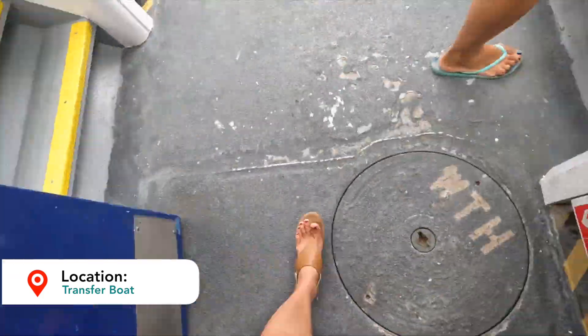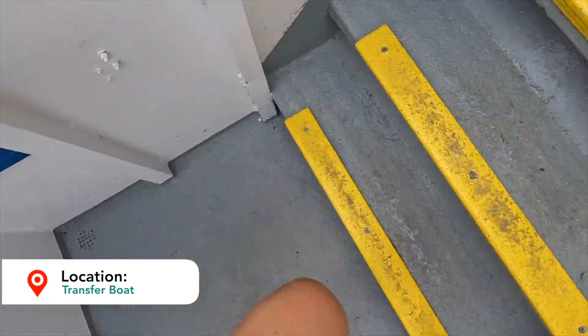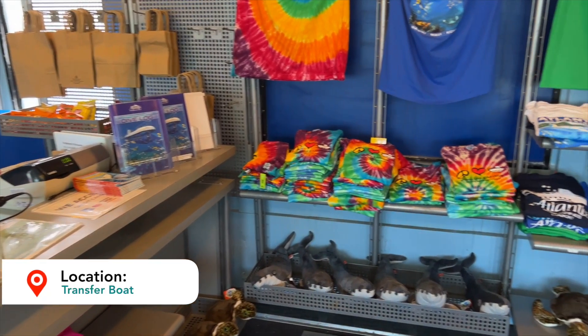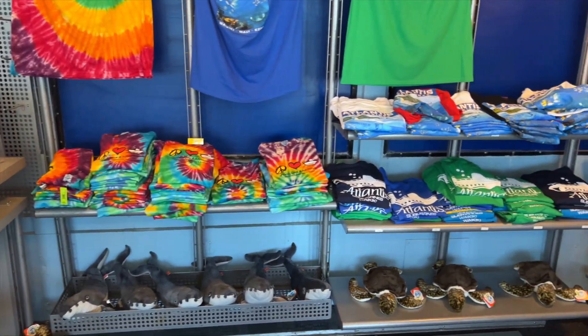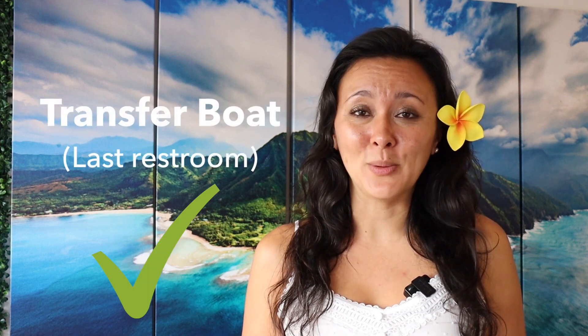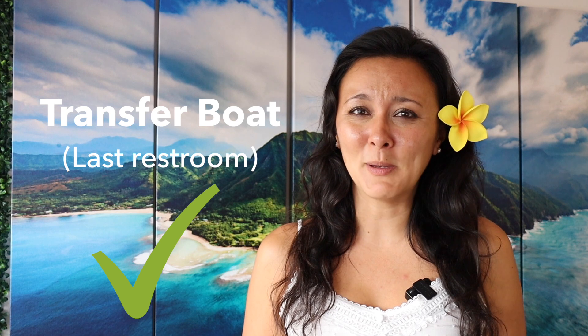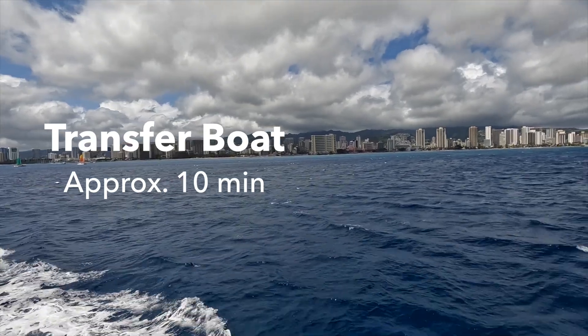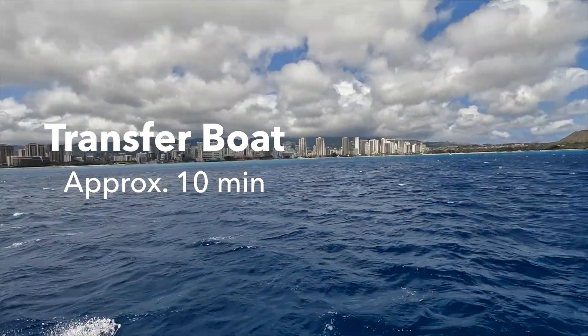The transfer boat is pretty spacious. It has two decks. The bottom deck has snacks that you can purchase, souvenirs, and whatever else you might need. Keep in mind, the submarine ride has no bathrooms and the transfer boat is the last bathroom you will see before you get on the submarine. This is especially crucial to note if you're traveling with small children.